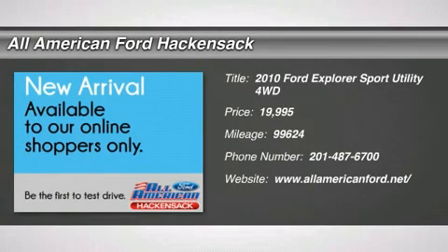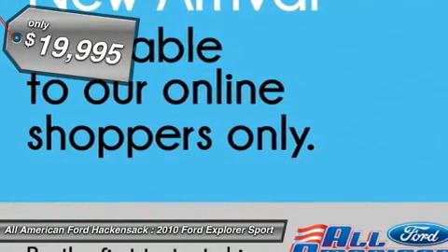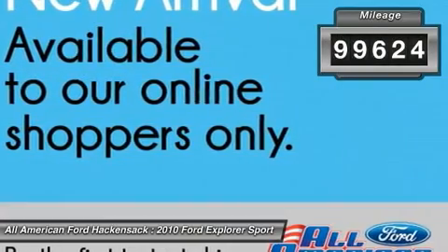The 2010 Explorer. You've got a lot of capabilities to call on in a Ford Explorer. Don't underestimate your choices. And is priced below $20,000. This vehicle has less than 100,000 miles.